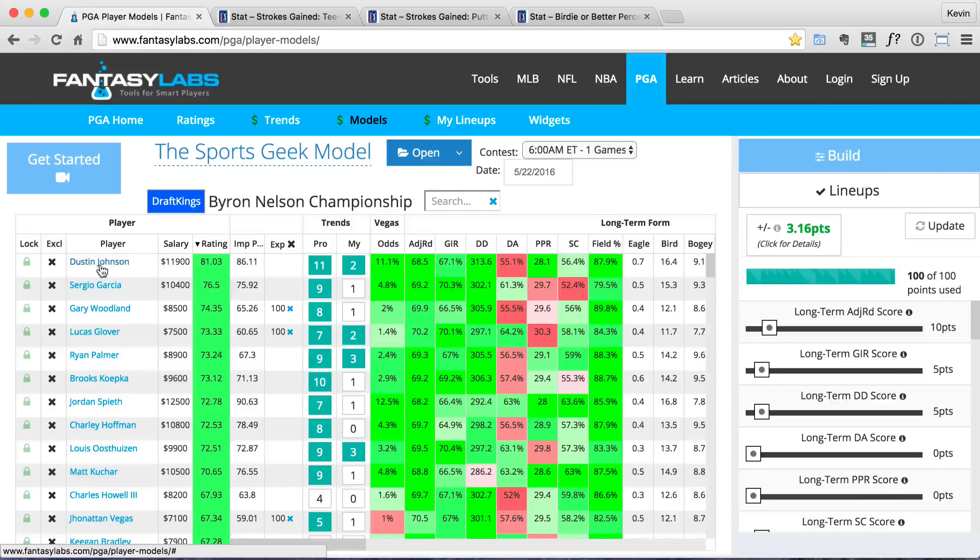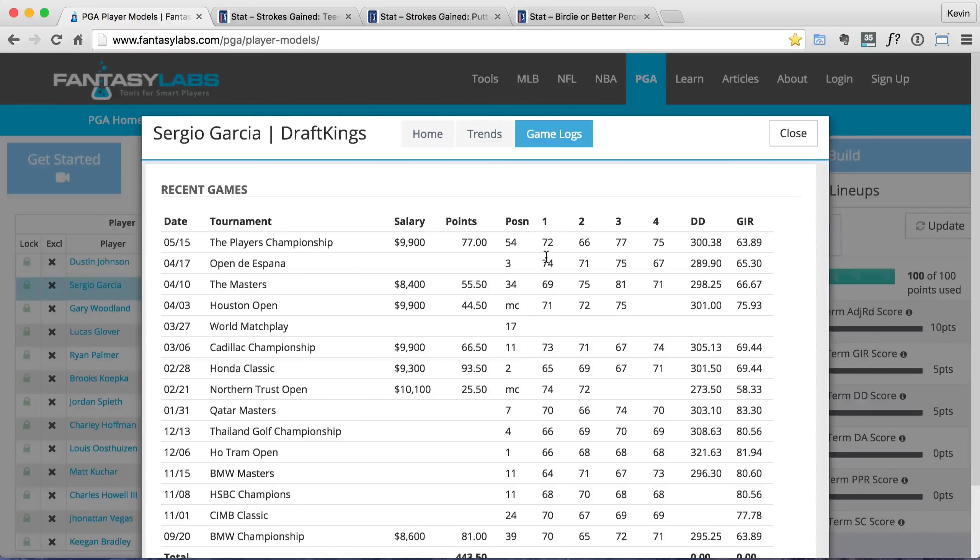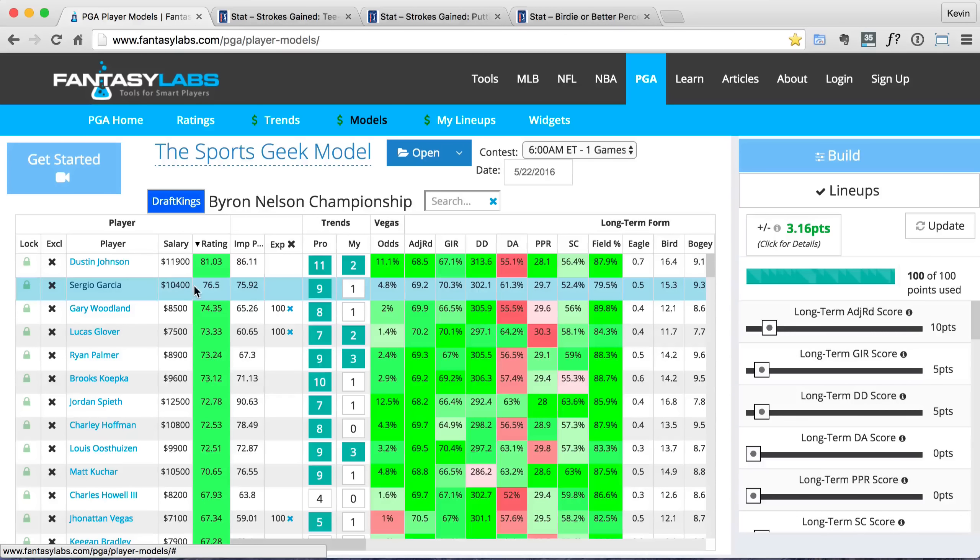Sergio Garcia — I like him. I think his game fits well for this course. His price is all right at 10,400. He's come up a bit from last week just because the field's weaker. Last week he finished 54th, which might scare some people away, but he put up 77 DraftKings points — he had a ton of birdies, maybe as many birdies as Jason Day. He just had a lot of bogeys; I think he had a quad bogey on Thursday or Friday. He put up 77 DraftKings points with like 23 birdies — something crazy like that. So he's playing well and I really like him.